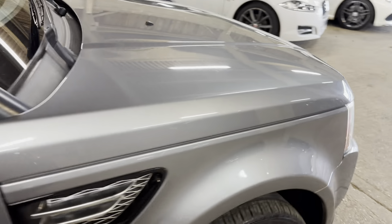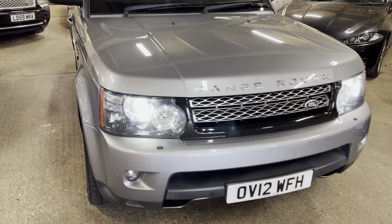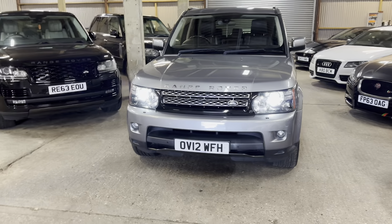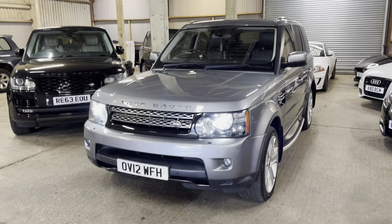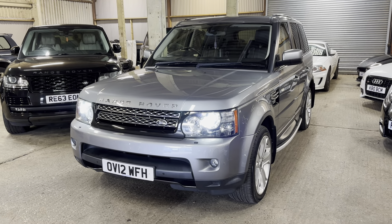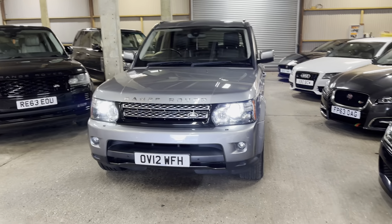There we go — that is the Range Rover Sport. I really hope this video helps. Any questions, give us a call. If you want more details on the car, specific areas filmed or photographed, we'd love to help. Just give us a call, a message, a WhatsApp, or an email — we'll always come back to you. If you're looking at delivery, give us your postcode and we can get an ETA and a cost. Equally, if you want to come and see it, we'd love to show you the car. Let us know when you want to come down, get you booked in. I hope the video's useful — hopefully we'll hear from you soon. Thanks.